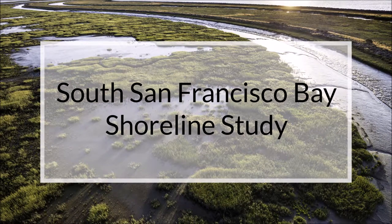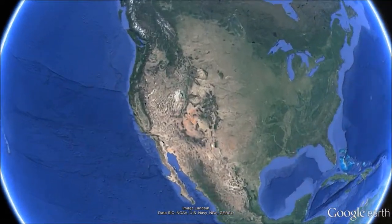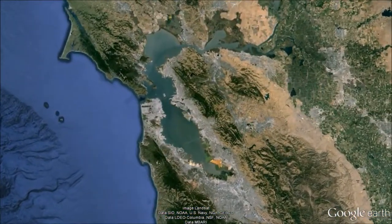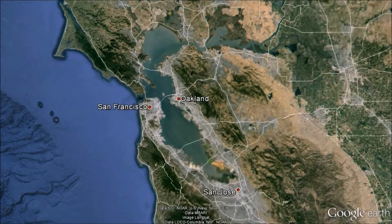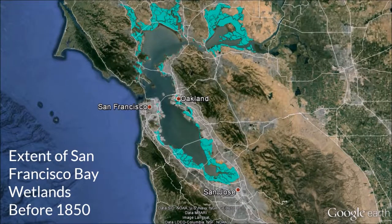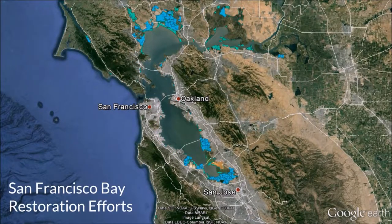The South San Francisco Bay Shoreline Study is a flood management and wetland restoration project. The San Francisco Bay is the largest estuary on the west coast, and the region is home to over 7 million people. Before the gold rush, the bay was surrounded by 200,000 acres of wetlands, 85% of which were converted to agriculture, development, and salt ponds. Large-scale wetlands restoration is now occurring.